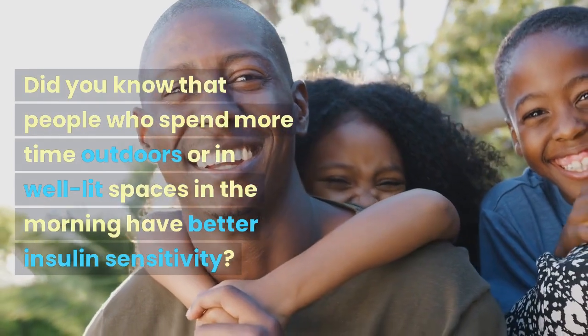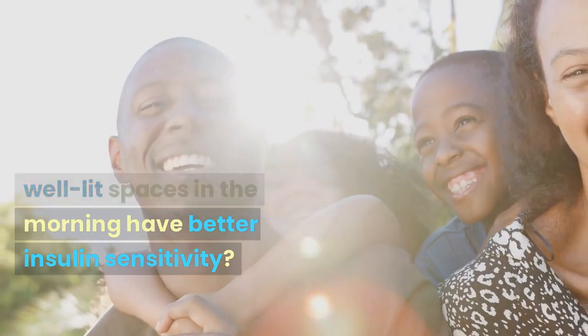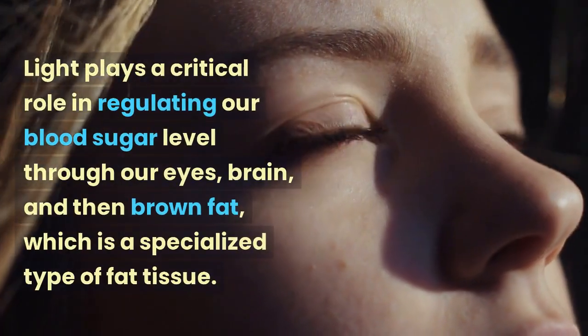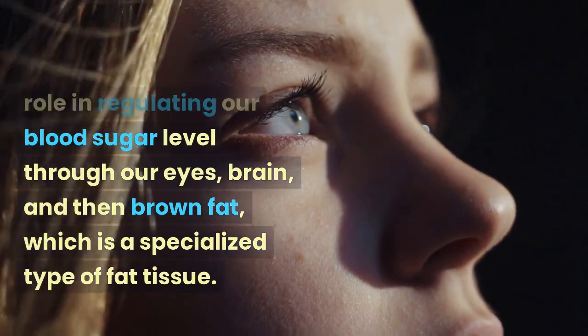Did you know that people who spend more time outdoors, or in well-lit spaces in the morning, have better insulin sensitivity? Light, brown fat, and our blood sugar — light plays a critical role in regulating our blood sugar levels through our eyes, brain, and then brown fat.